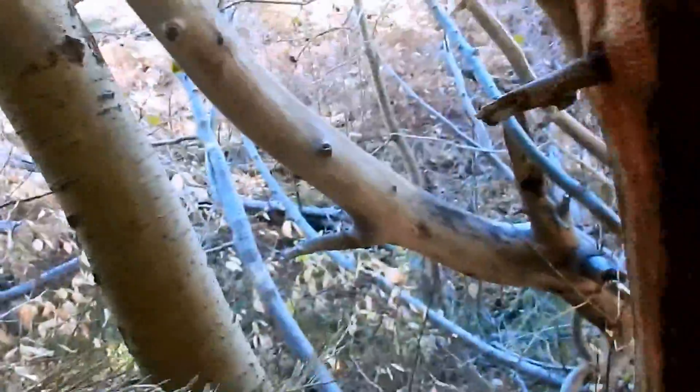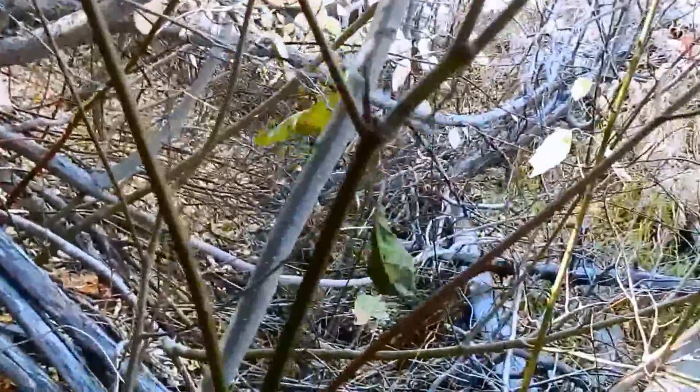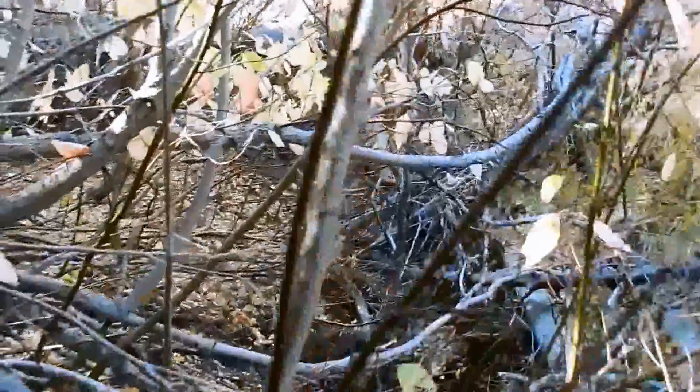This is McCowan Creek. It's very hard to get to — it's overgrown. But for every sawmill, you had to have a creek. You really can't see it, but you can sort of hear it.